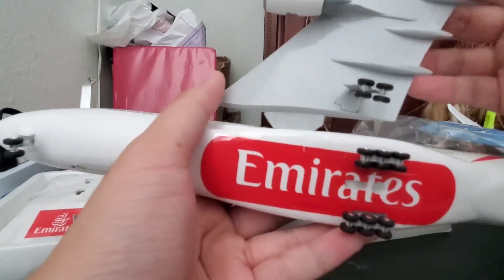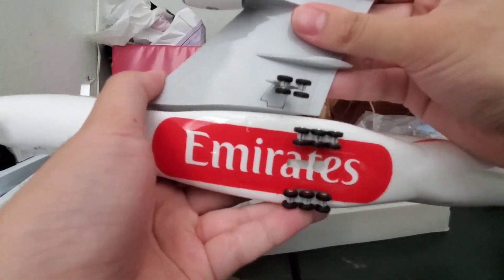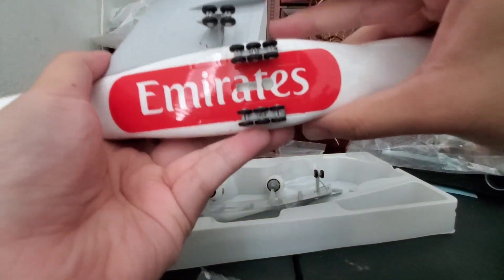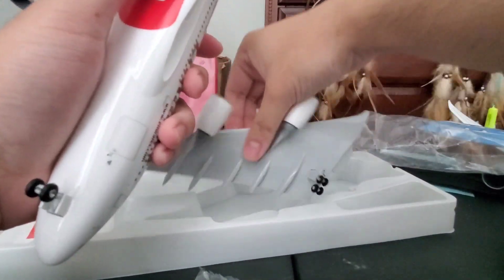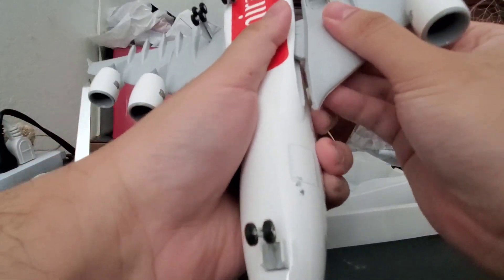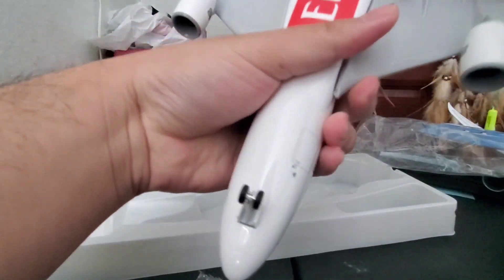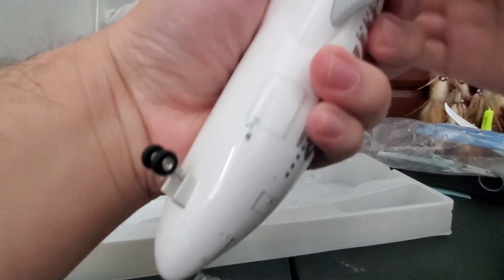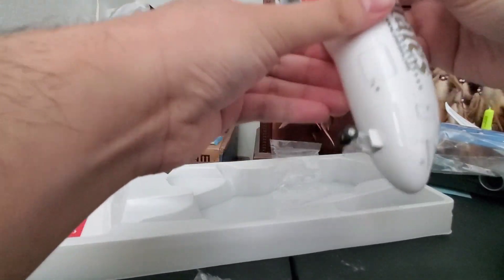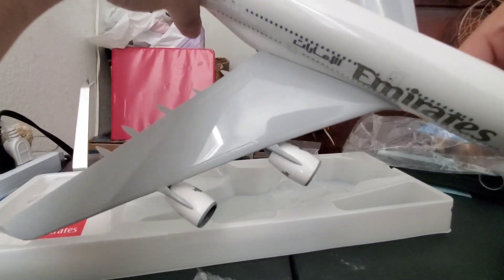Here's the logo — the name of the airline showing 'Emirates' on its belly. Not a very easy fit, but this is how it ends up. Gorgeous.